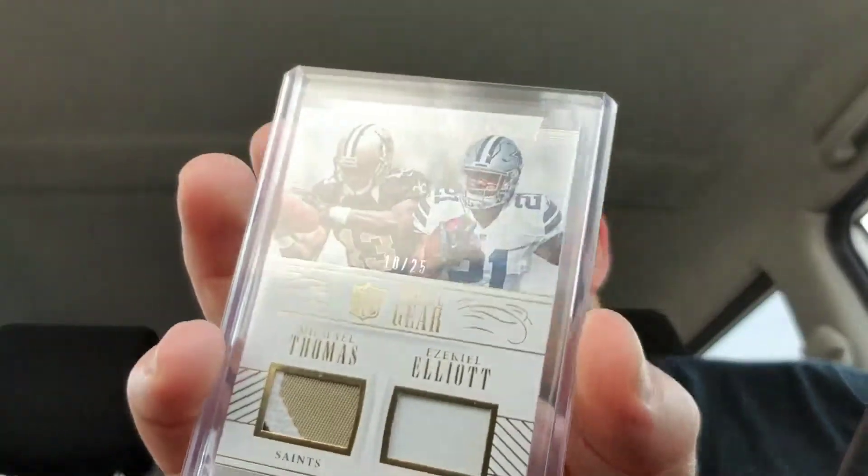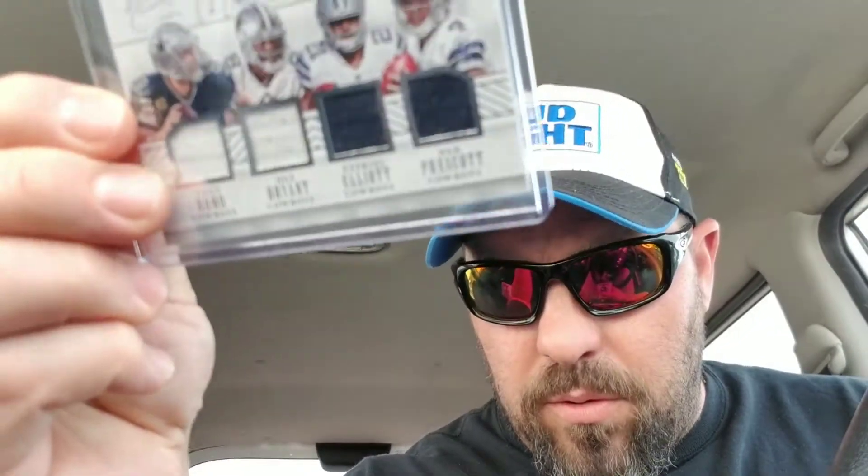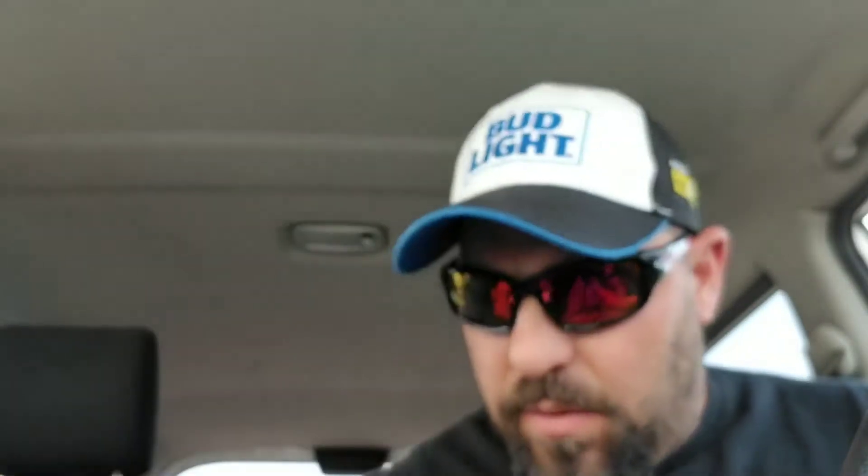I got in a break with Chad and drew the Cowboys in National Treasures. I got a couple hits — this one's a Michael Thomas Ezekiel Elliott rookie gear, of course only one color for that one. I got a quad jersey with Romo, Dez, Zeke, and Dak, and I got a three color patch of Romo number 225, and a Darren McFadden jersey.